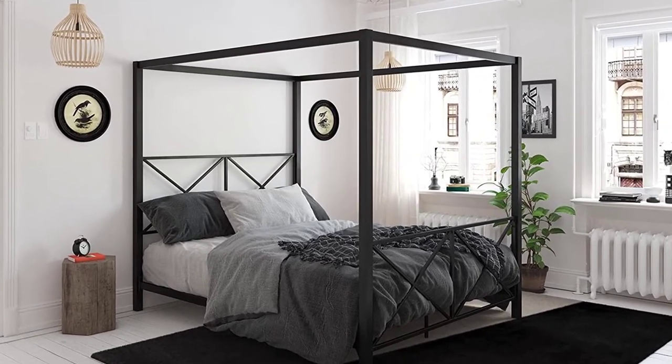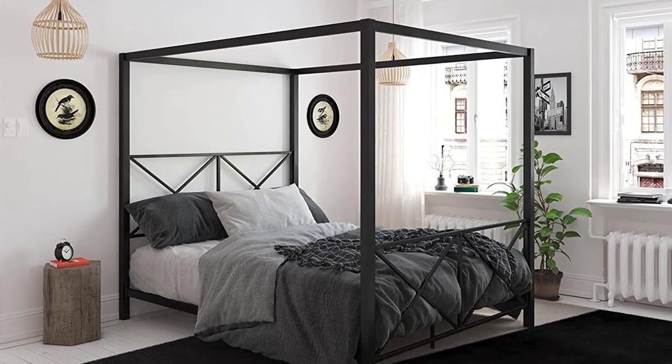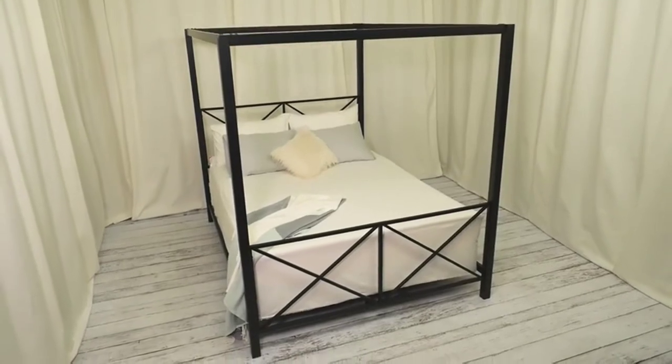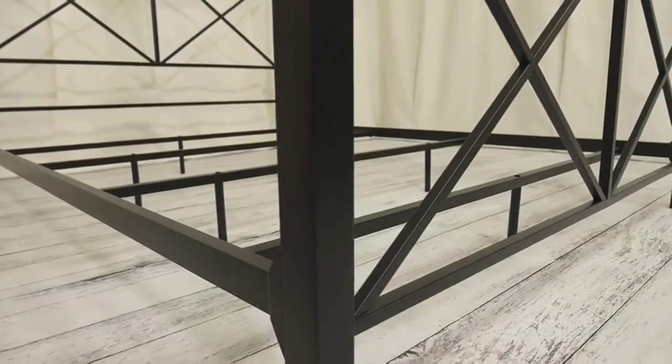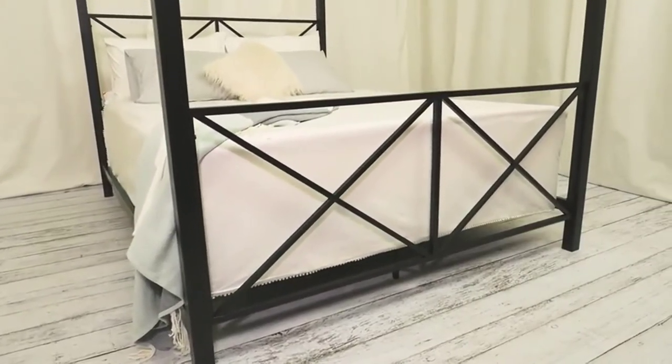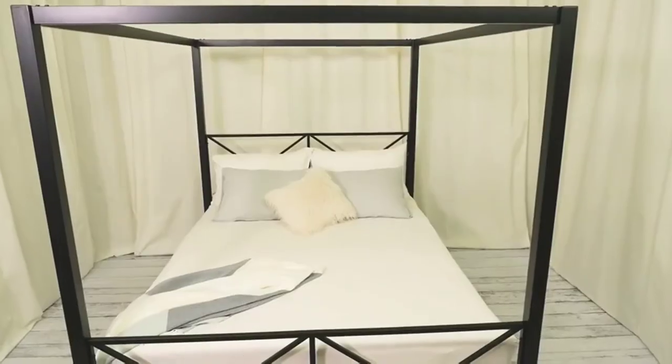The Rosedale bed frame is sturdy and made of steel, including the slats that support your mattress. It has a real fan following, with customers raving about its quality and design. You may need a friend to help with assembly. The frame comes with a one-year manufacturer warranty, though three-year and five-year warranty options are also available.